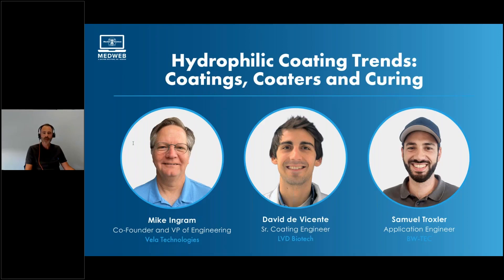Welcome to our webinar on hydrophilic coating trends — coatings, coaters, and curing — designed to provide insight on the technology and techniques behind hydrophilic coating.